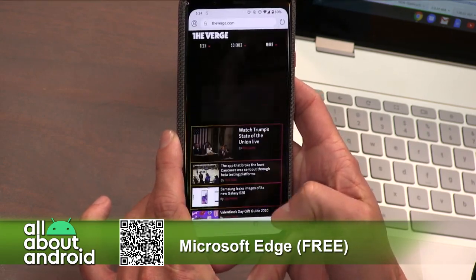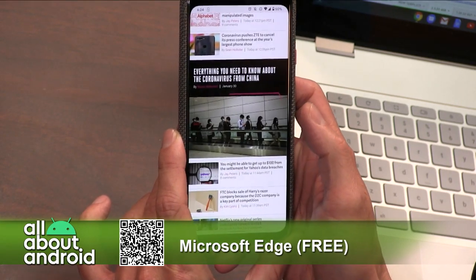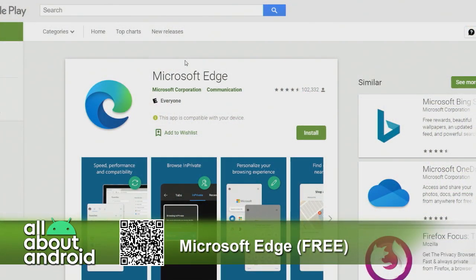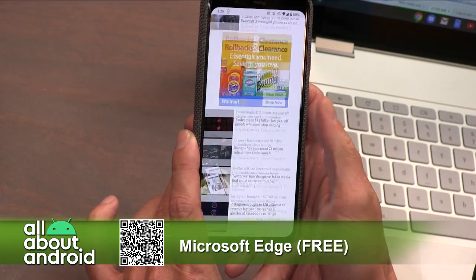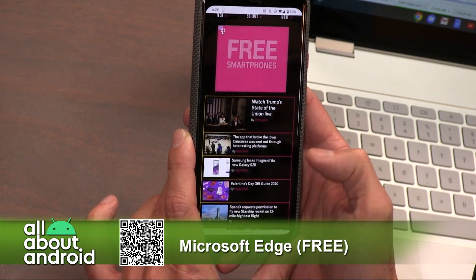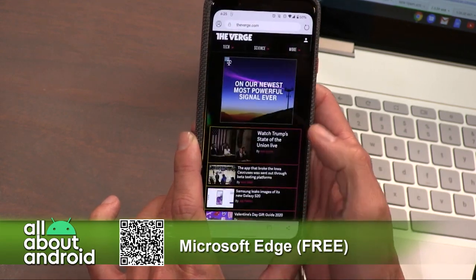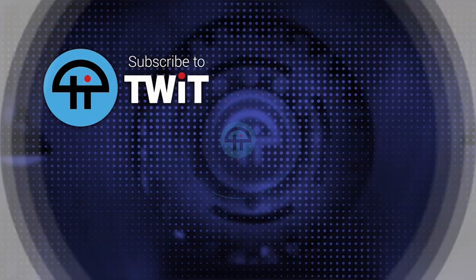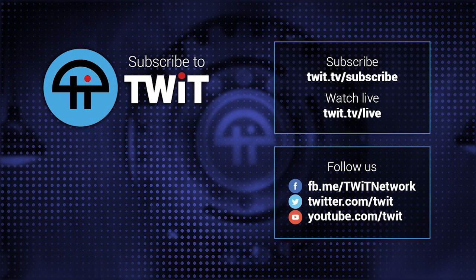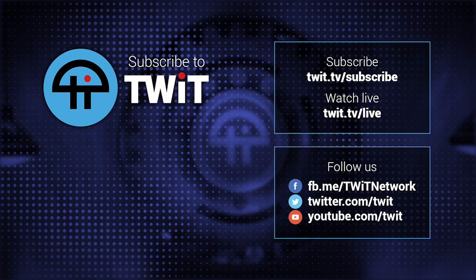Microsoft Edge, free in the Google Play Store. I'm doing the Verge test — The Verge is usually a very heavy media site. I would need to browse it as desktop to get the real feeling; the mobile version is not quite as weighed down. That is Microsoft Edge. Good pick.